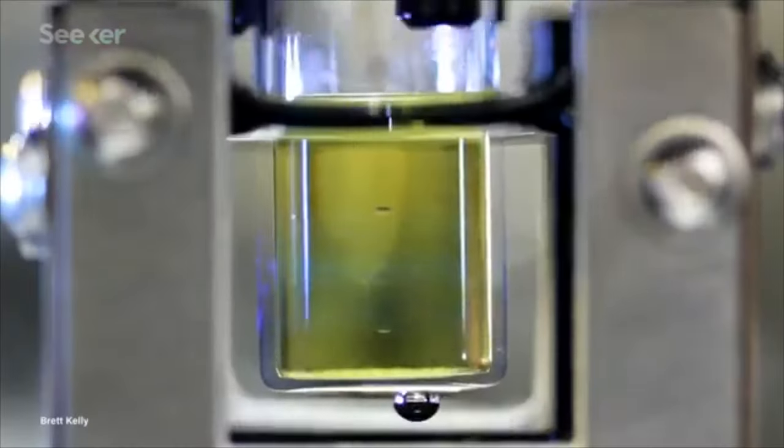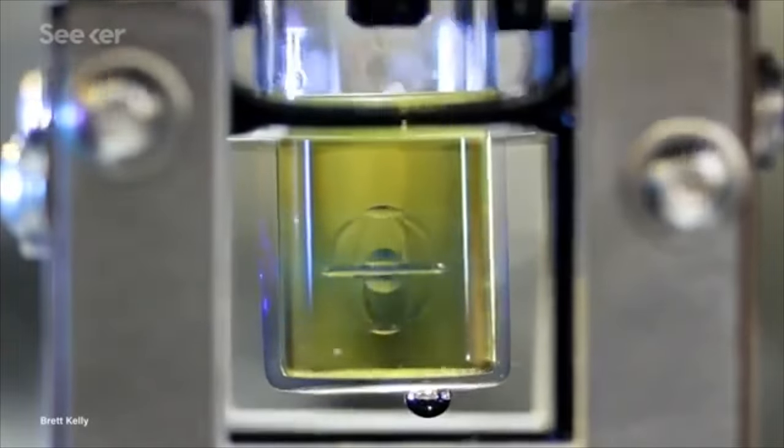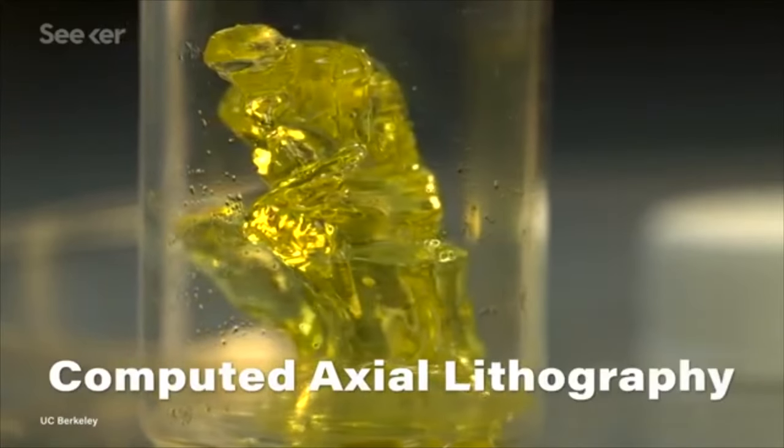Now let's move on to our replicator: volumetric printing. This is a cutting-edge technology that is still in its infancy, but will surely mature in the future and become something truly revolutionary. Seeker has a great episode called "Why This 3D Light Printer Is a Huge Game Changer" that goes into depth on this new technology. By just using rays of light, this new 3D printer sculpts objects all at once, making it one of the first designs of its kind. This latest method from UC Berkeley and Lawrence Livermore National Lab is called Computed Axial Lithography, or CAL for short.